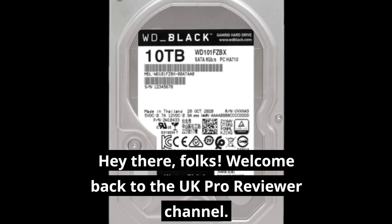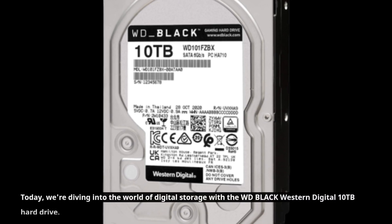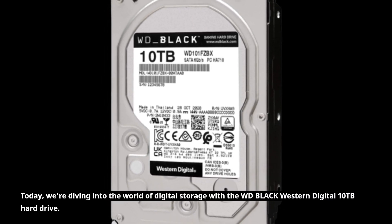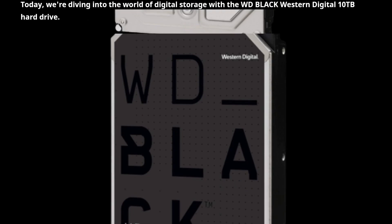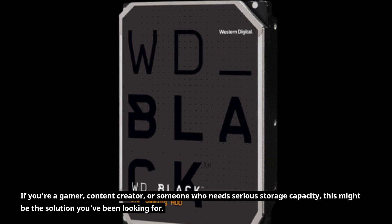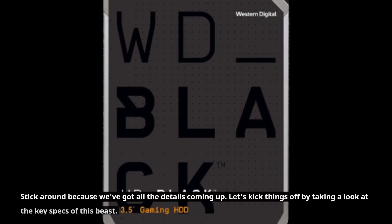Hey there, folks! Welcome back to the UK Pro Reviewer channel. Today, we're diving into the world of digital storage with the WD Black Western Digital 10TB Hard Drive. If you're a gamer, content creator, or someone who needs serious storage capacity, this might be the solution you've been looking for. Stick around because we've got all the details coming up.